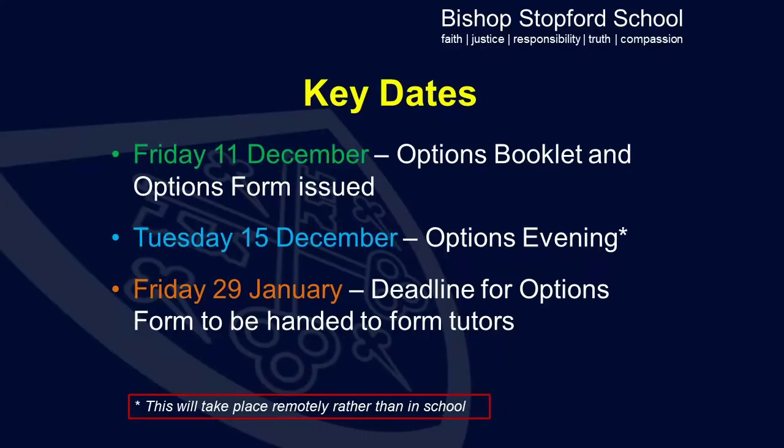It's really important that students understand the key dates within the process this year. The options booklet and options form will be issued to students on Friday the 11th of December, and there will be a tutorial session in school on that day devoted to the options process. On Tuesday the 15th of December there will be the options evening, which runs alongside the calendared progress review, and students need to use that as an opportunity to ask any questions which they may have.